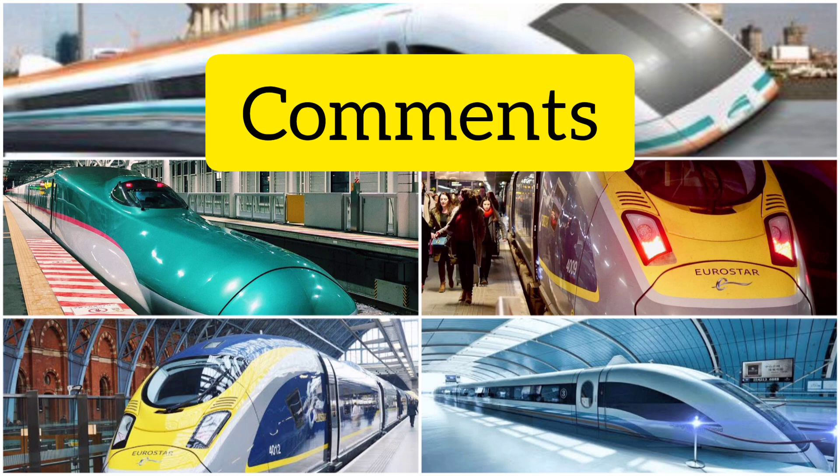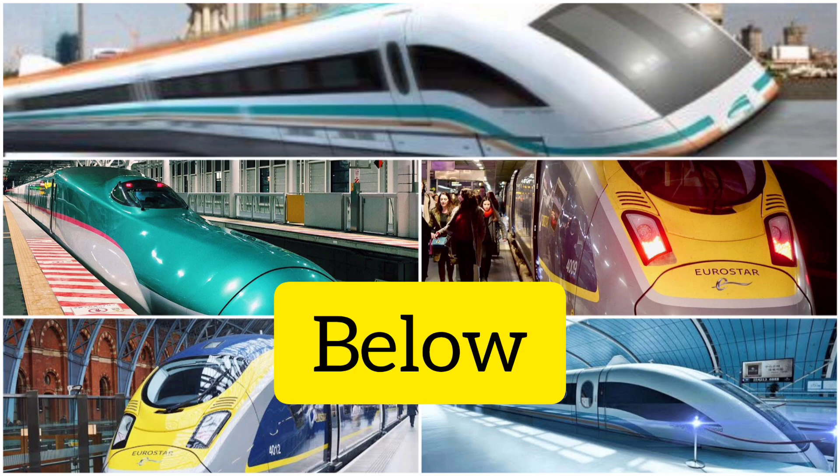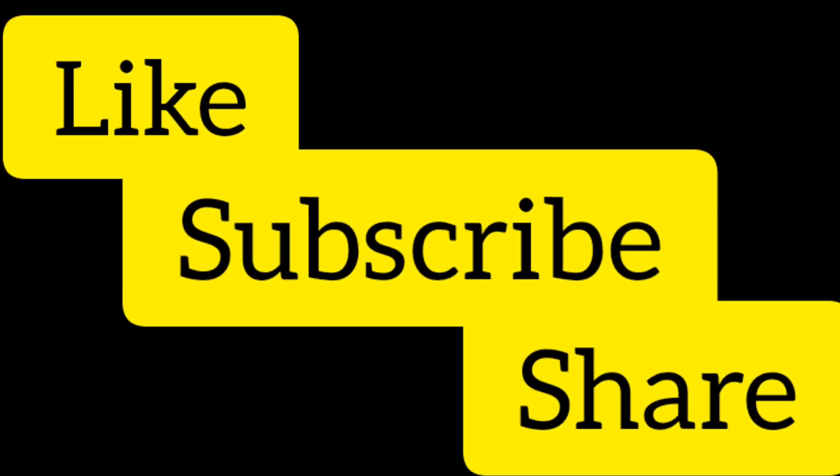Don't forget to like, subscribe, and share this video. Thanks for watching.